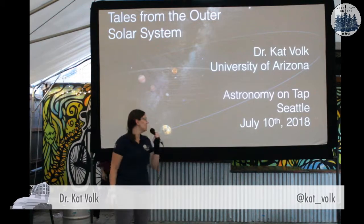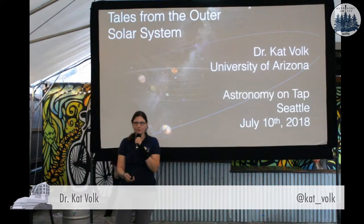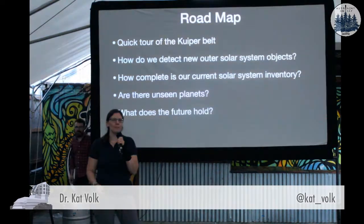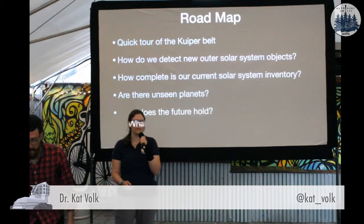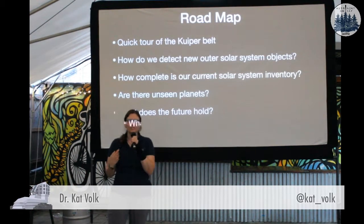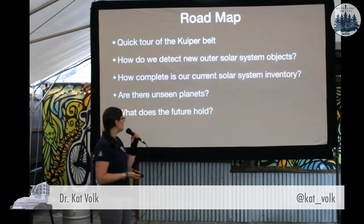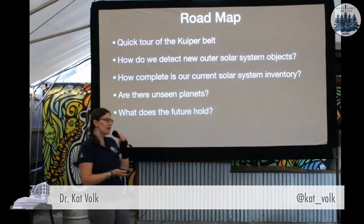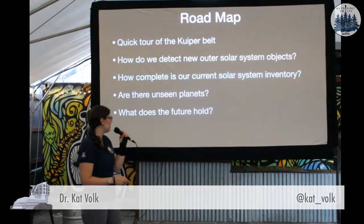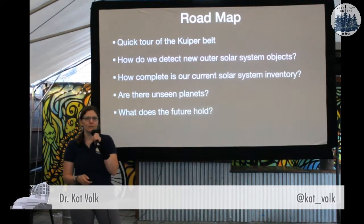Some of the trivia questions today were about my favorite part of the solar system, the Kuiper Belt. So just a quick roadmap to where I'm going to go with this talk. I'll give you a quick overview of what the Kuiper Belt is, and a little bit about how we actually detect new Kuiper Belt objects and any other moving objects in the solar system.